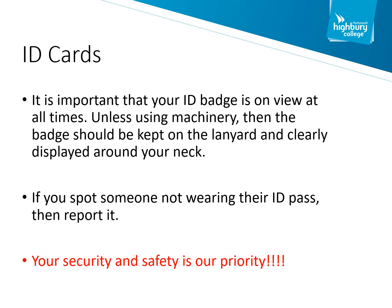Every Highbury College staff member, visitor, contractor and student is provided with an ID card. The ID card should be worn at all times unless when using machinery. The ID card provides us with information about you and whether you should be in the building. If you're not wearing an ID card you will be stopped and asked questions. If you forget your ID card, please report to reception and we'll issue a temporary ID card.